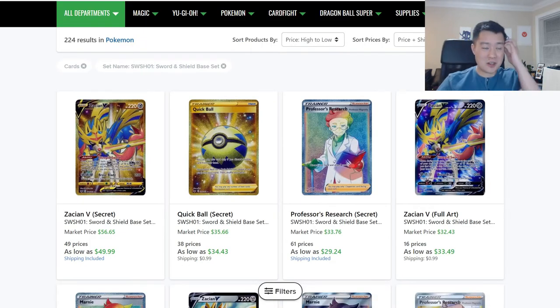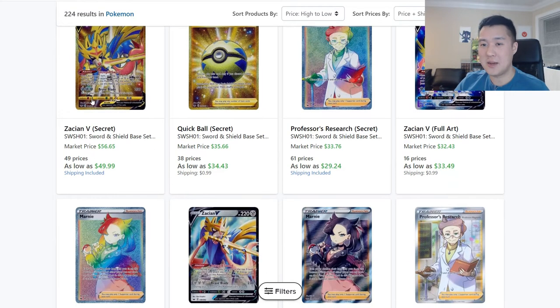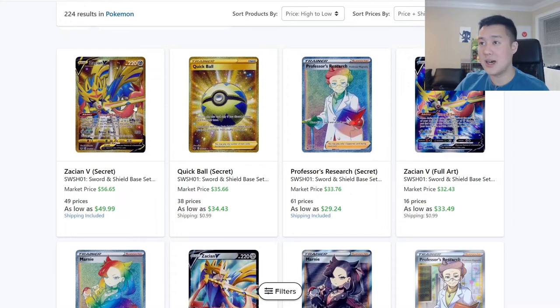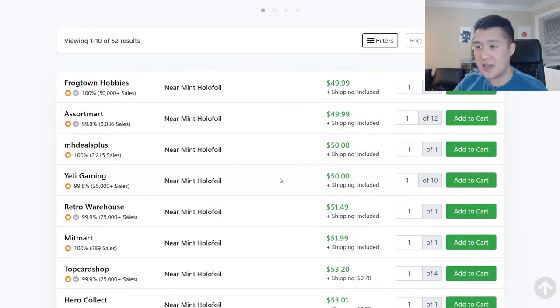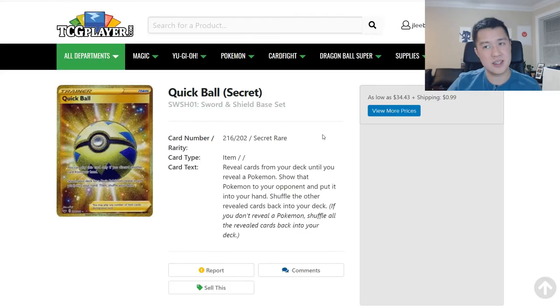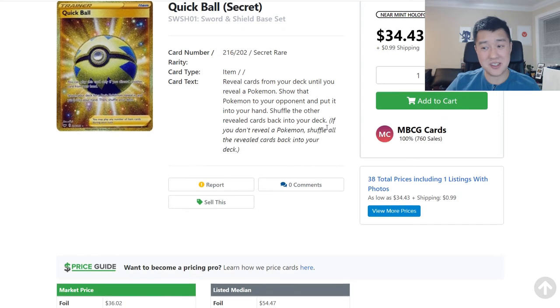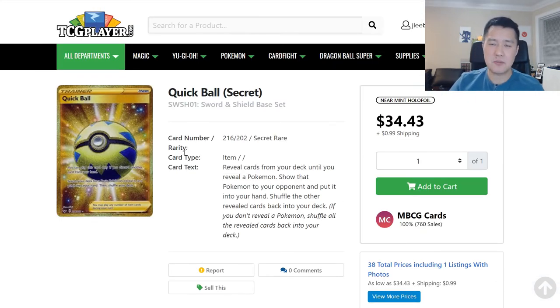Now for Sword and Shield — officially out for less than a week. Zacian V is considered the best card in the set; everyone has concluded it's the strongest. On TCG Player it's listed at $45 as lowest, but there's a steady supply at $50, so $50 seems to be the going rate. Quick Ball is around $35 — it feels like such a good card, and if you run evolution Pokémon you can also use the incense to grab them.